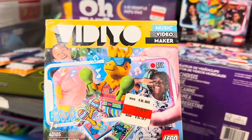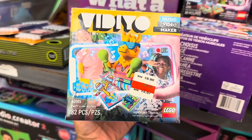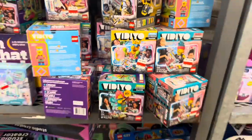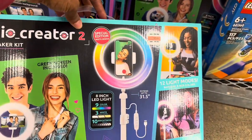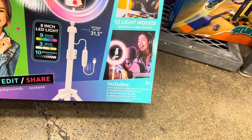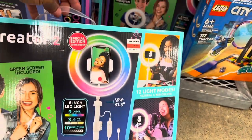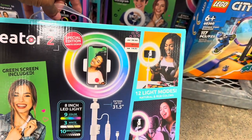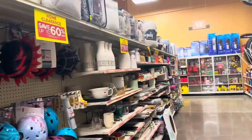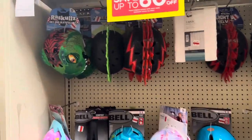There's an 82-piece Lego set for $15.97. This music video maker kit is $14.97 — it comes with an LED ring light, tripod, phone holder, and green screen, originally $29.99. Coming over here, there are more home clearance items including some helmets.